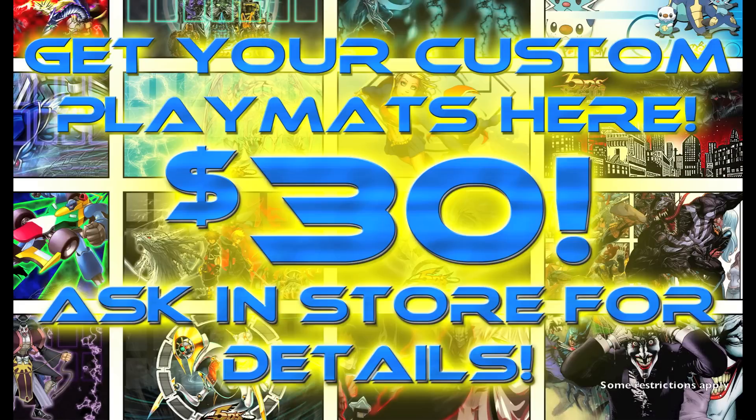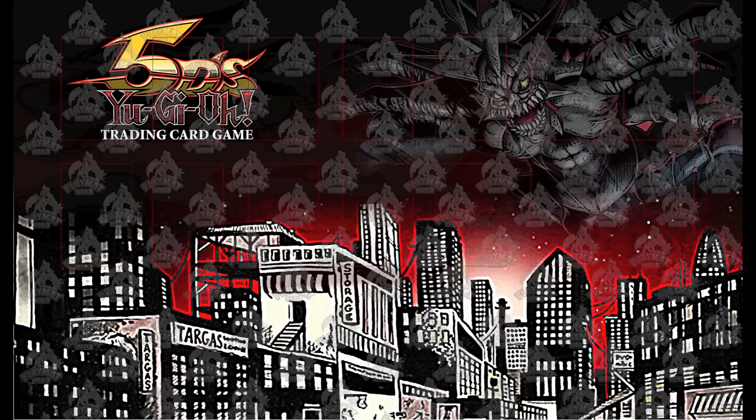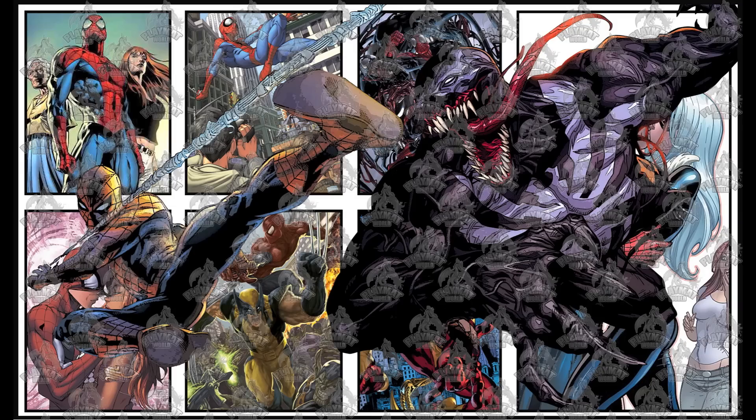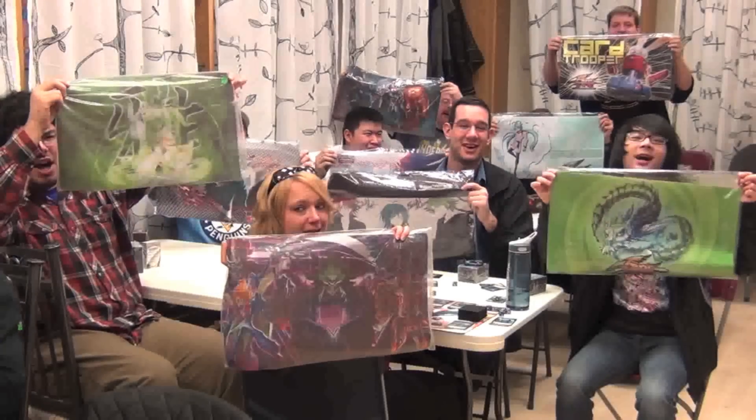Now, how much are each mat? Only $30 over at playmatworld.com. You can choose anything from Bleach, Naruto, or even your favorite Marvel character. All you need to do is visit playmatworld.com.